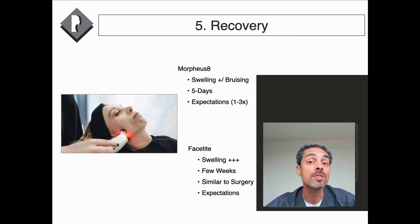Expectations are key because although FaceTite tightens the skin and is a bit more powerful than Morpheus 8, it can't lift the soft tissues beneath the skin. So if you have jowls from facial aging or banding in the neck from the platysma, unfortunately FaceTite only tightens the skin and won't lift those deeper layers.